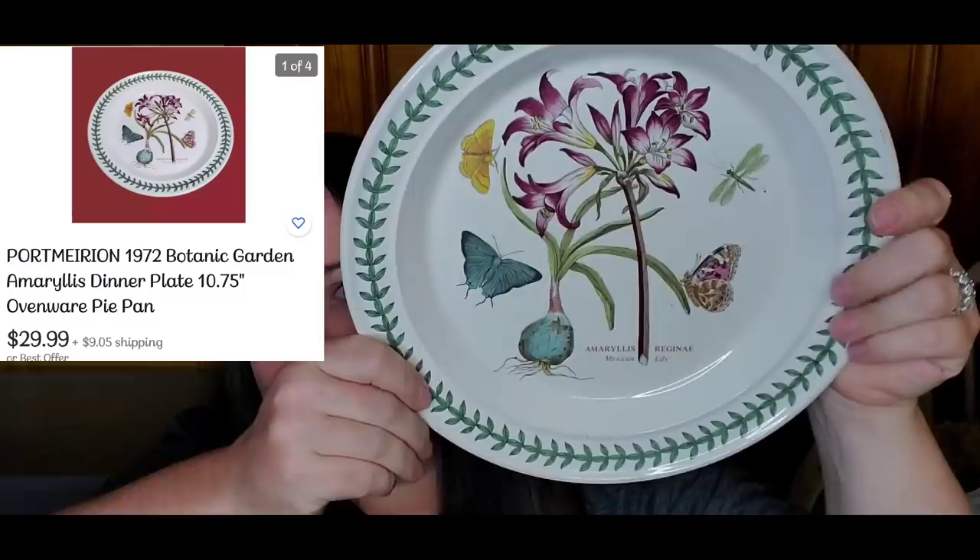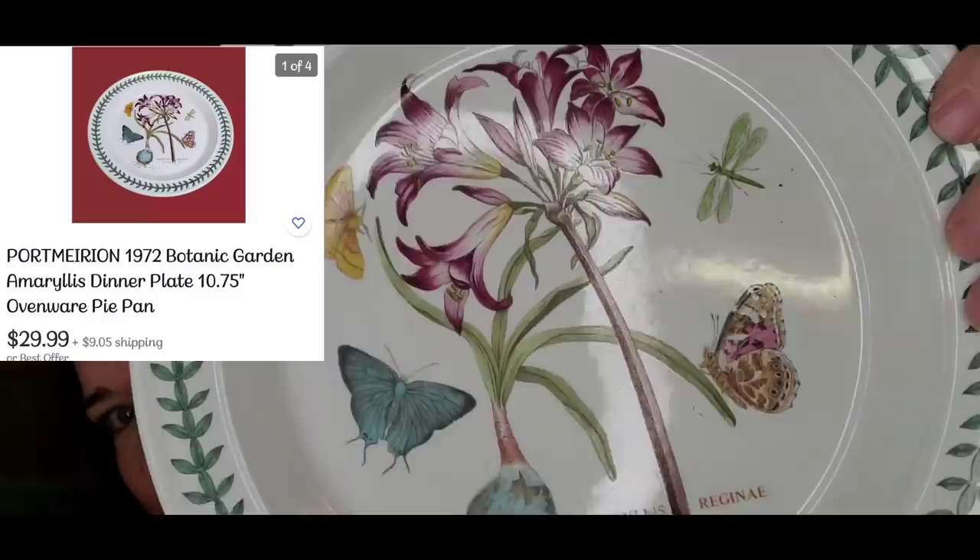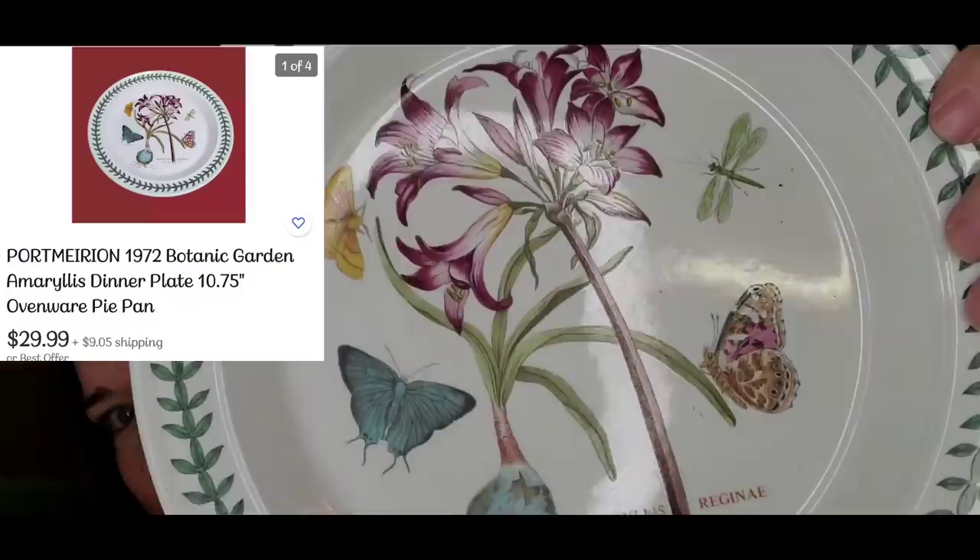This is the last item and I did not look it up, so you guys will see the comps. This is a little pie plate — it's really cool. It's got a butterfly and flowers. It has 'Amarillo' and this is the Botanic Garden. I paid $1.99 for this one. So that's my haul — I spent $30 total at Goodwill, $50 total at my little local thrift store, and $10.75 at the family yard sale.